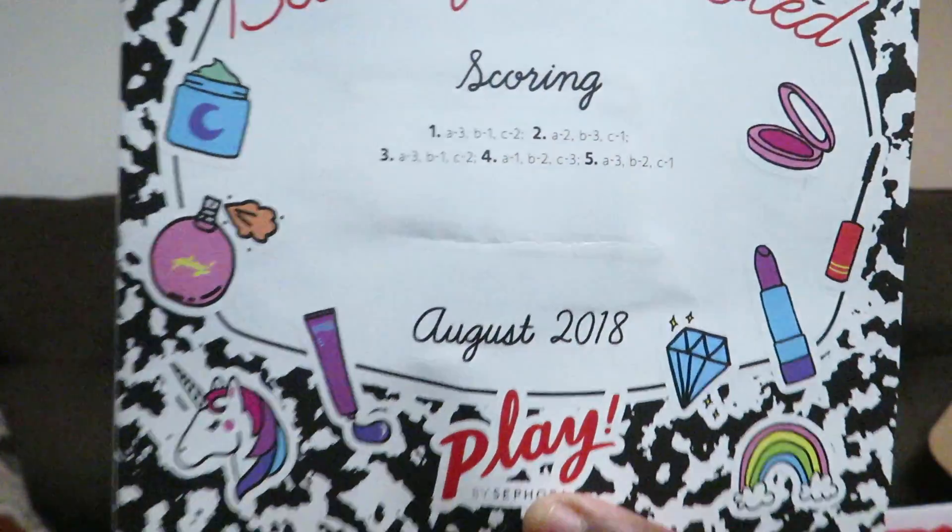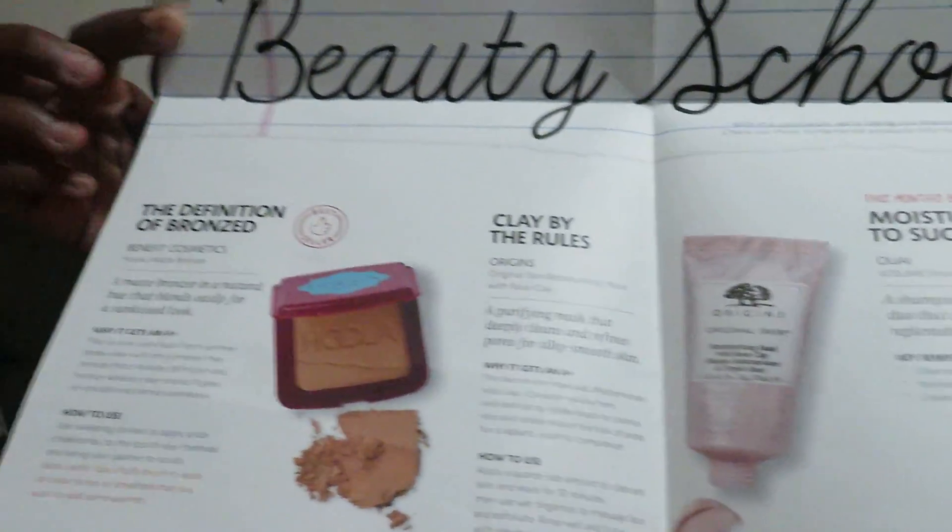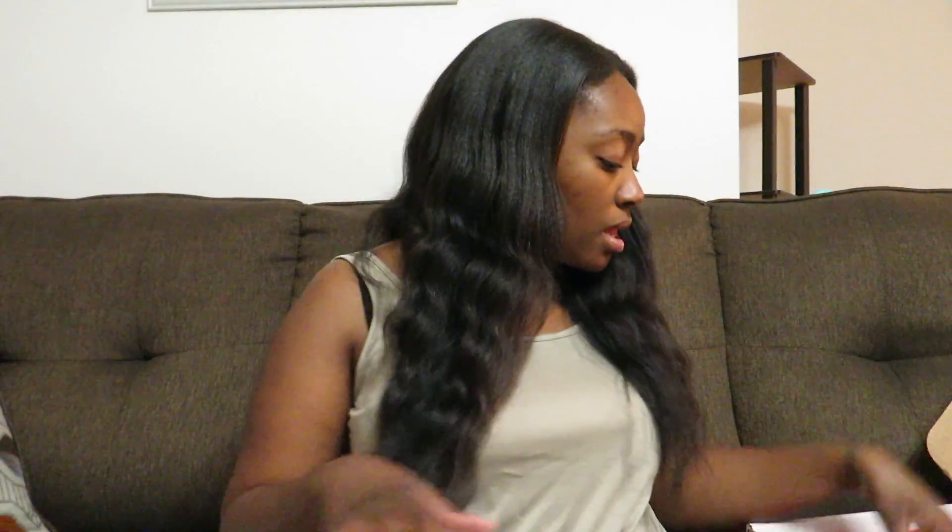All of my makeup gurus and my girls who love makeup, y'all are gonna love what's in this box. It came with this little thing that says Beauty School, August 2018. When you open it up, it tells you what everything is inside — let me zoom in to show you guys. It also came with a card: each $10 Play by Sephora box includes five travel size samples, one beauty bonus, a playbook, a digital guide full of videos and tutorials, and a play pass worth 50 bonus points.